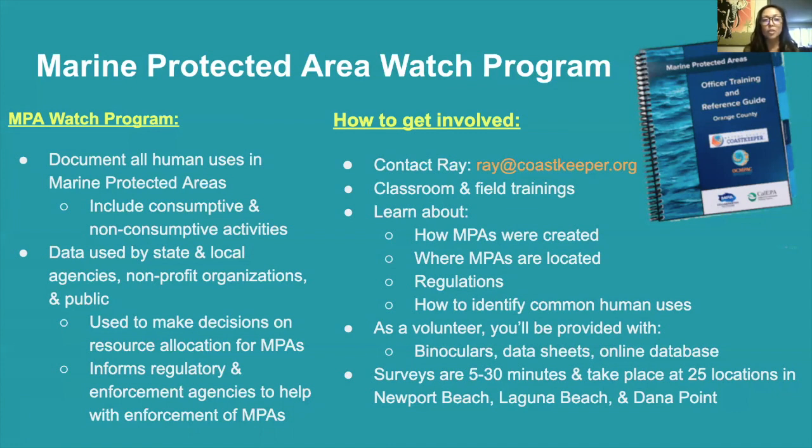You'll also be provided with binoculars, data sheets, and access to the online database. You'll also be able to do these MPA surveys at any of the 25 locations throughout Newport Beach, Laguna Beach, and Dana Point. And they can take anywhere from 5 to 30 minutes.